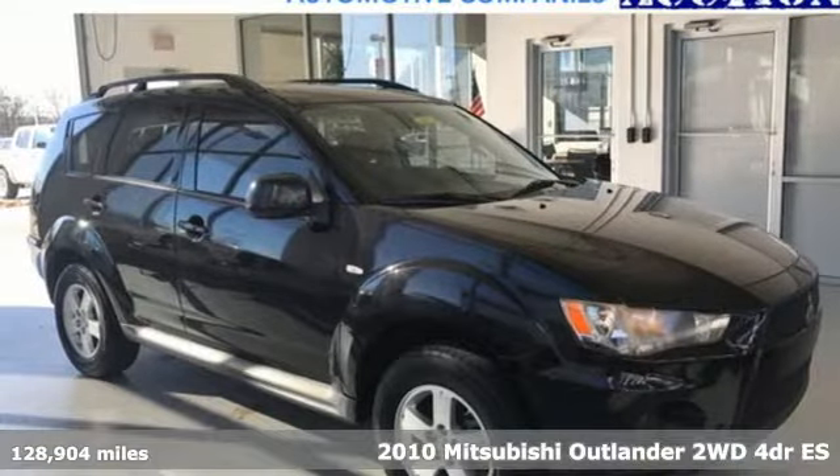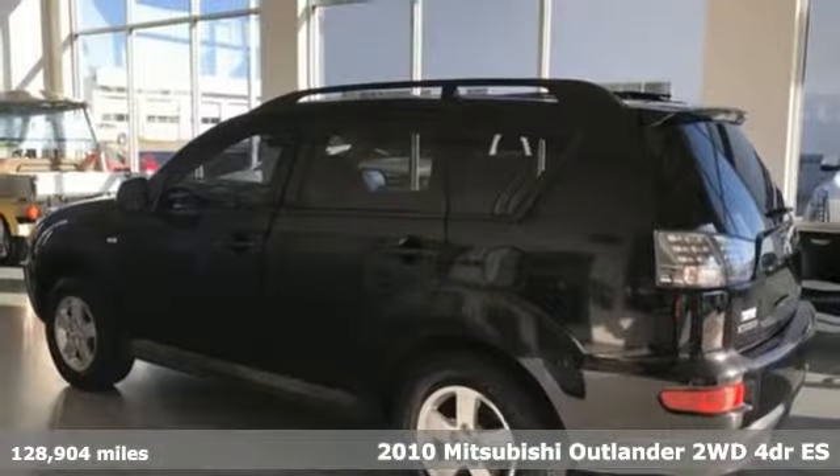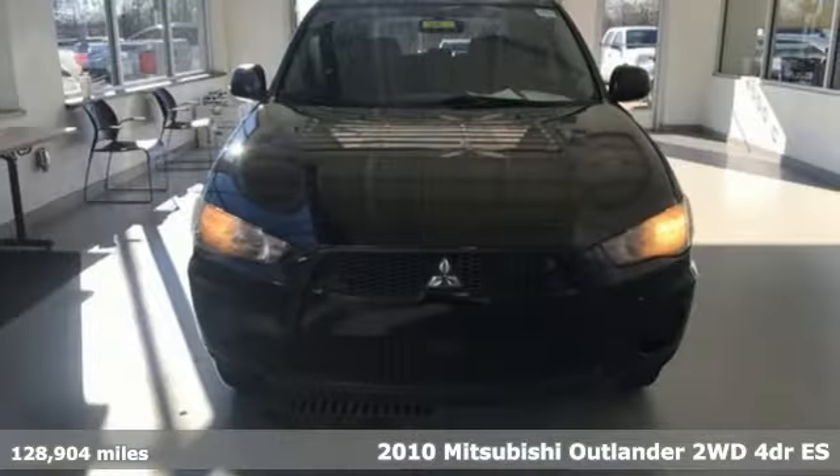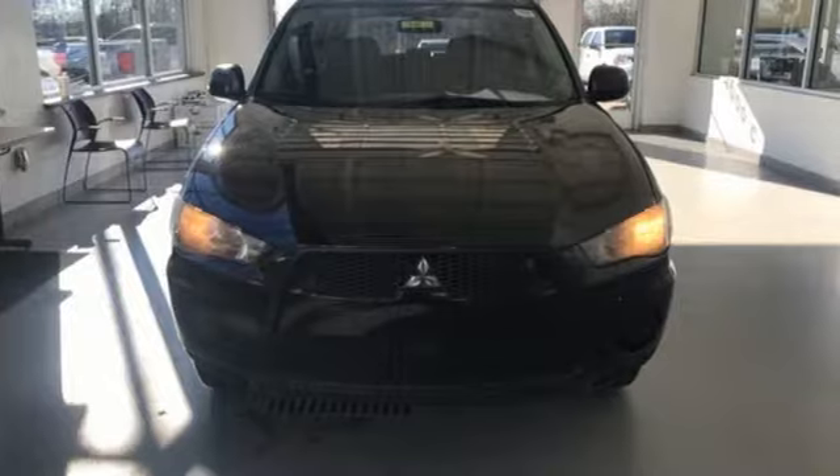It's a 2010 Mitsubishi Outlander — the family-friendly crossover utility vehicle waiting to hit the trail, with the perfect balance of power, performance, and an unforgettable ride.